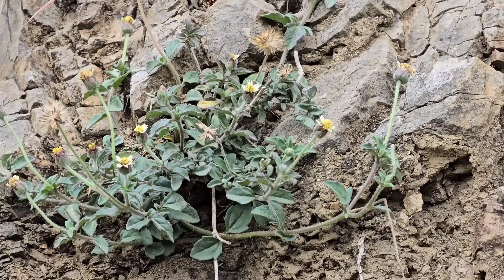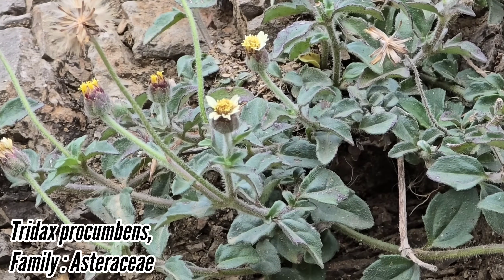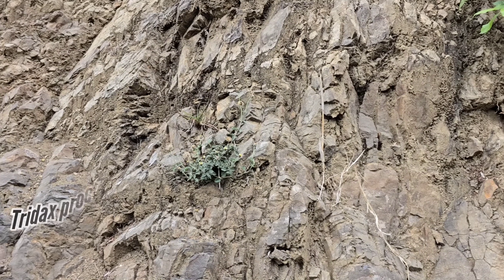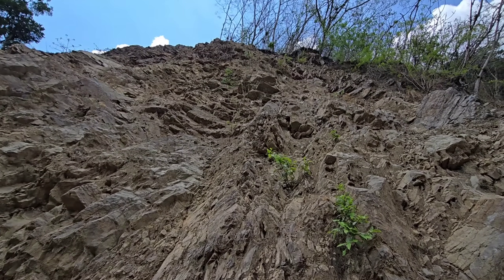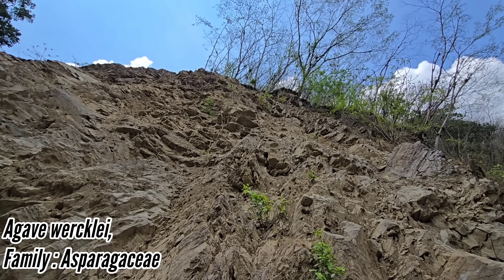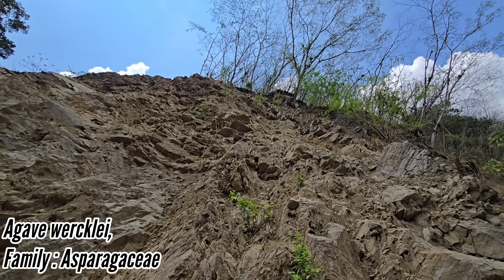Look, it's a species of Tridax. I wonder if that's Procumbens or one of the other ones. Tridax procumbens is a very noxious weed, but it's actually native to Central America and the Caribbean. You can see I'm standing at the base of a very sketchy and precipitous limestone cliff. There's a rare agave up there — the endemic Agave workliae.